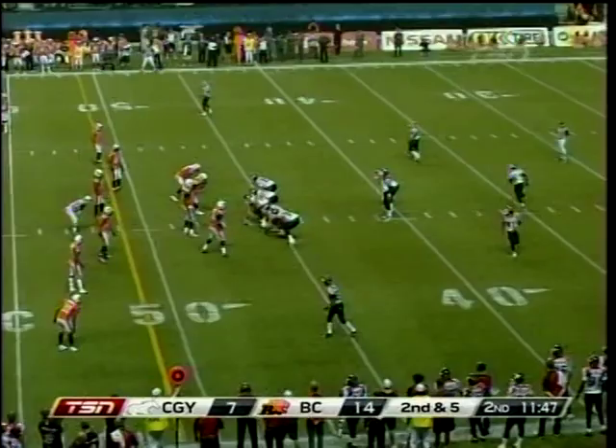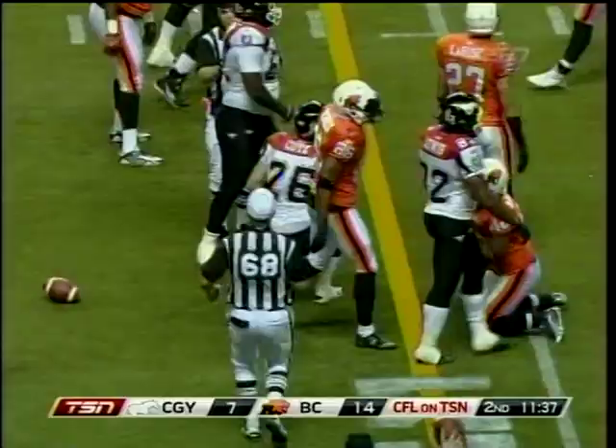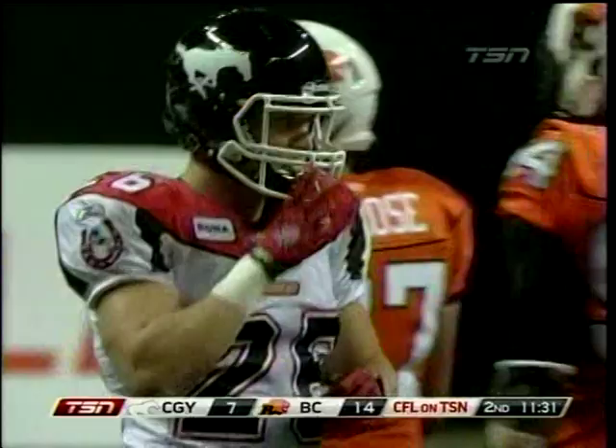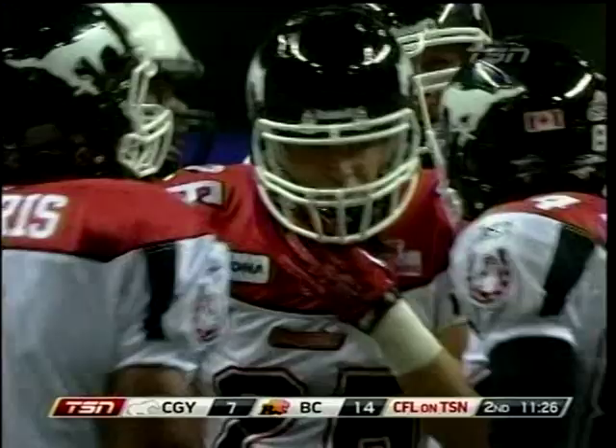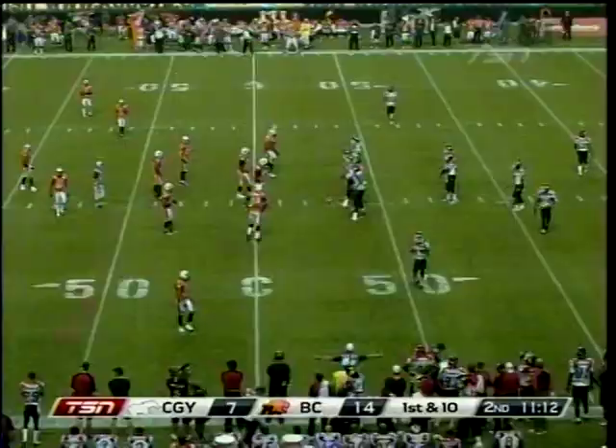Burris — and out of the backfield and banging away is Rob Cote. It looks like it could move the sticks, and it will. A fresh set of downs coming up for the Calgary Stampeders early in the second quarter. Rob Cote, the veteran fullback, frequently used as a receiver — out of the backfield off a nice misdirection counter boot by the Stampeders, faking to Coker on that counter. Another fullback to the flat — another former junior star, Rob Cote.